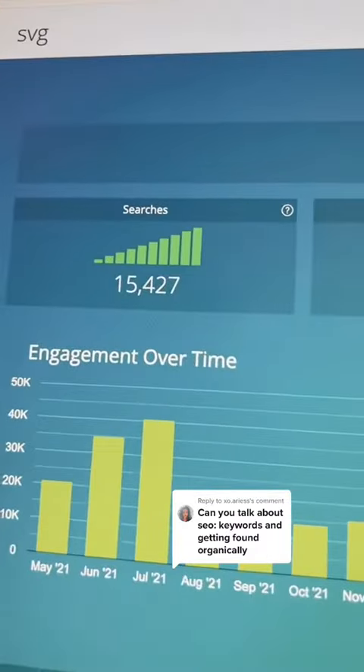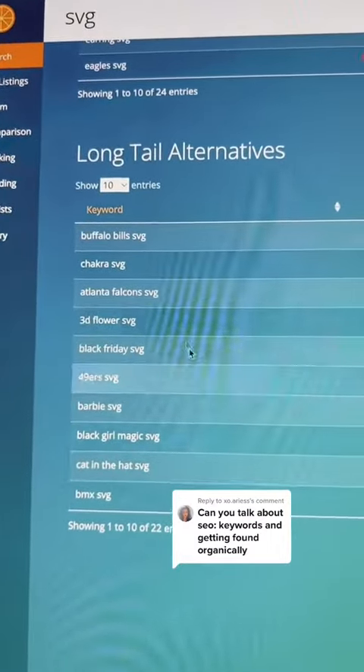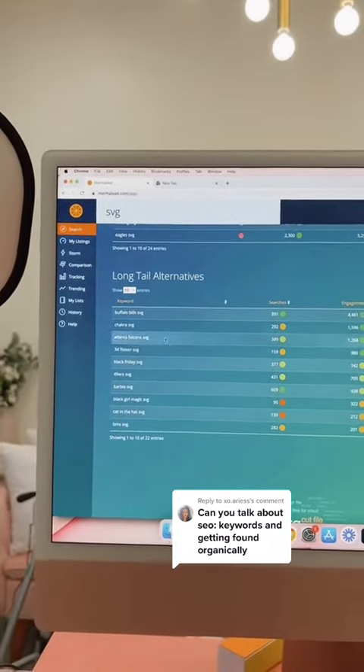I'm going to show you now. I typed in 'SVG' — if I were to use this word, it's getting good searches and good engagement, but it's really competitive. Versus if I focused on some long-tail alternatives that aren't as competitive. If I didn't do this research, I wouldn't know that these are better targets because they're less competitive, and it's going to be easier for me to get sales with these.